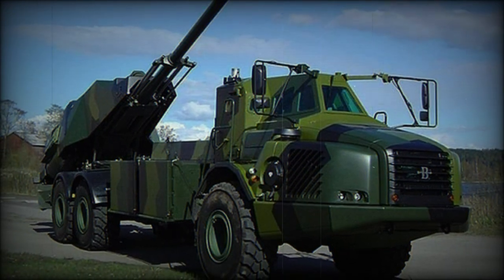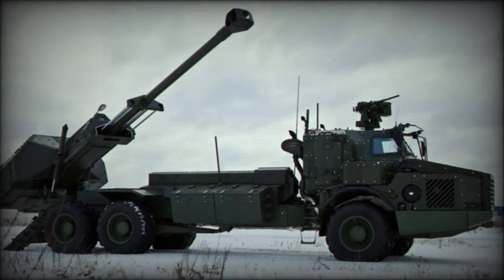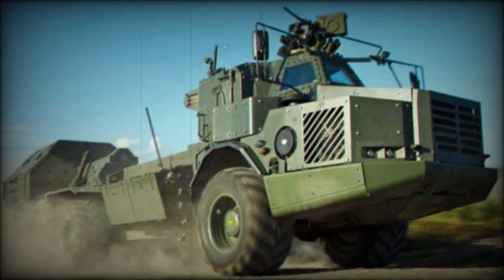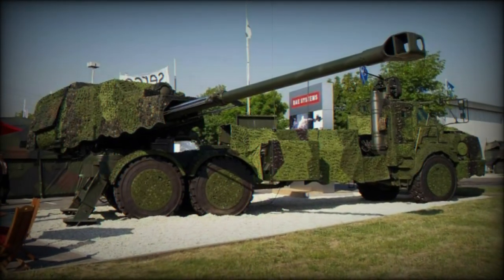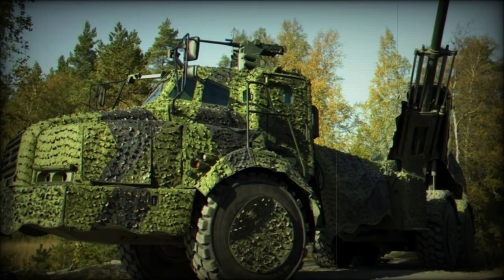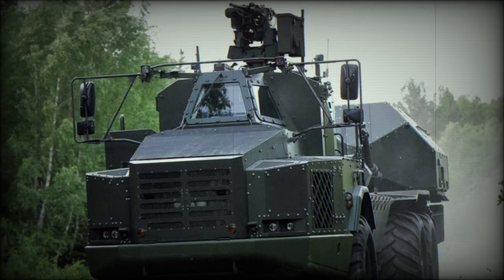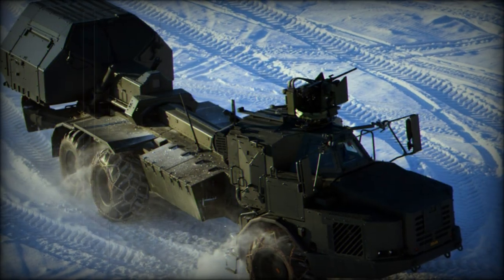The RWS unit is fitted over the driving cab with an unobstructed view of the area surrounding the truck and operated by the crew from within the relative safety of the vehicle. The cab is armored against small arms fire and artillery spray. Fire control, tracking, gun laying, and engagement is assisted by a wholly digital computer system for excellent accuracy at range.